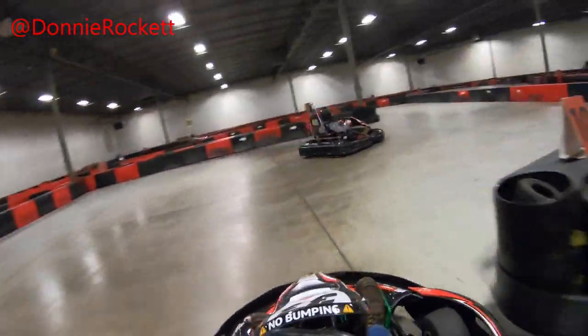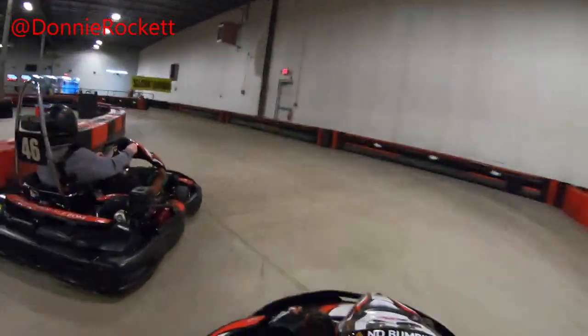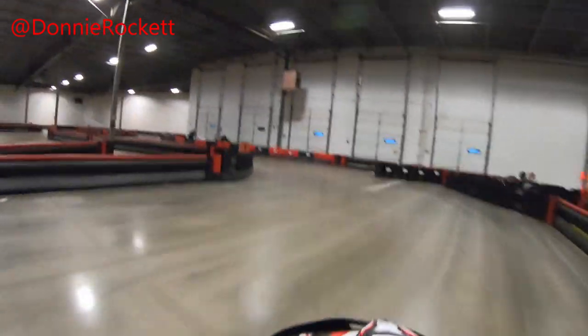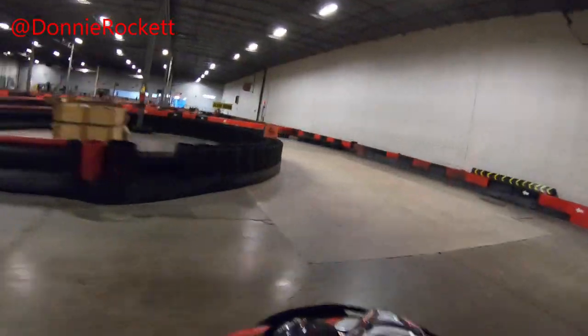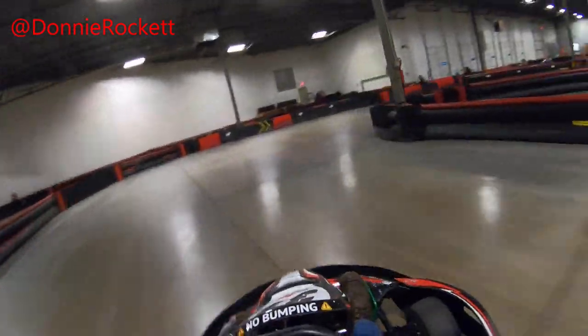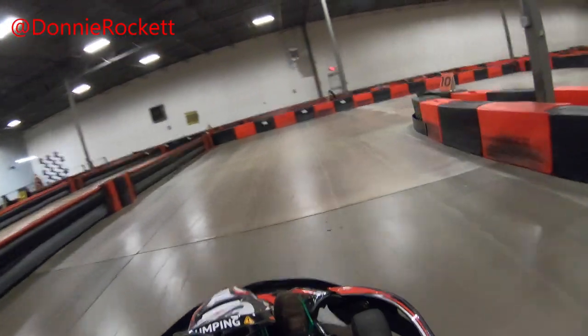I did run some halfway decent times. I'm around 200 pounds, so I've never broken into the 22s at this track, although some of my lighter friends get into the 22s with regularity. My best time prior to this session was a 23.1. I did not get any faster than that, although I got a 23.6 in this heat and then a 23.4 in the next heat.